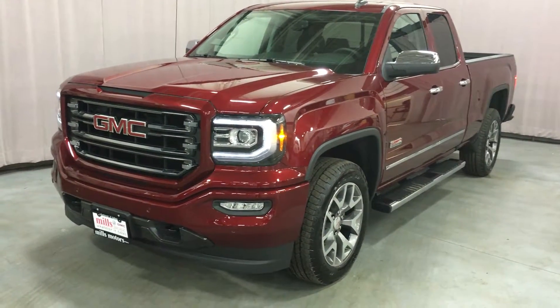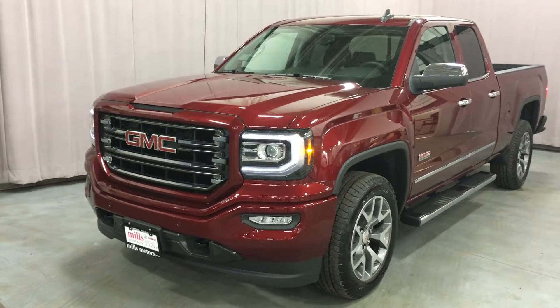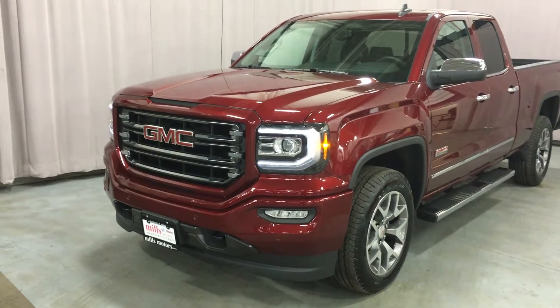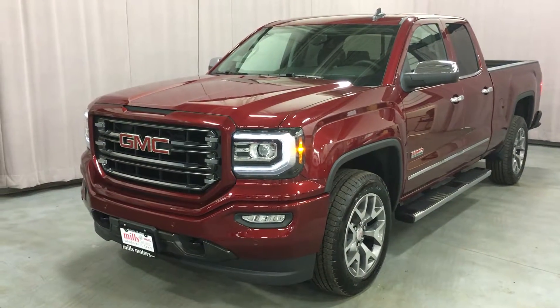What a beautiful truck inside and out. It's got 4G LTE Wi-Fi throughout, equipped with the safety and connectivity of OnStar, ultrasonic park assist sensors front and back, the rear view color camera, the color touch screen, navigation, heated steering wheel, and leather interior.